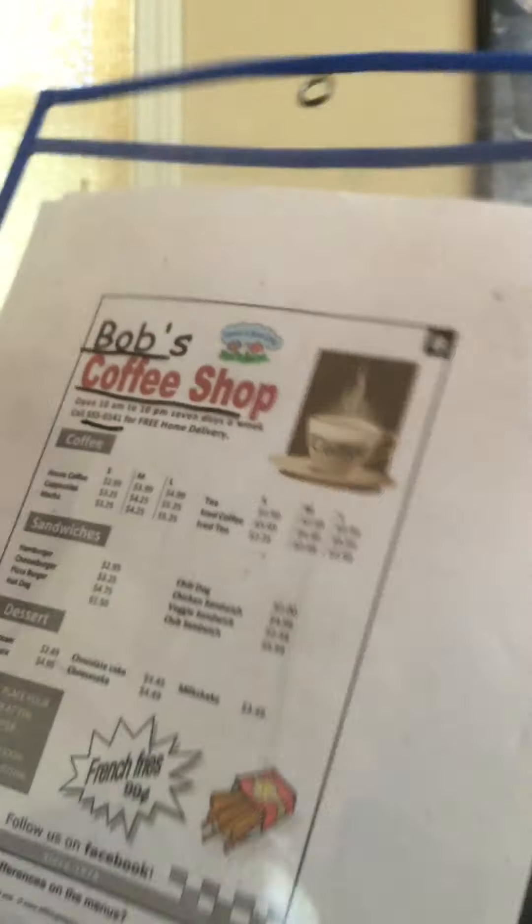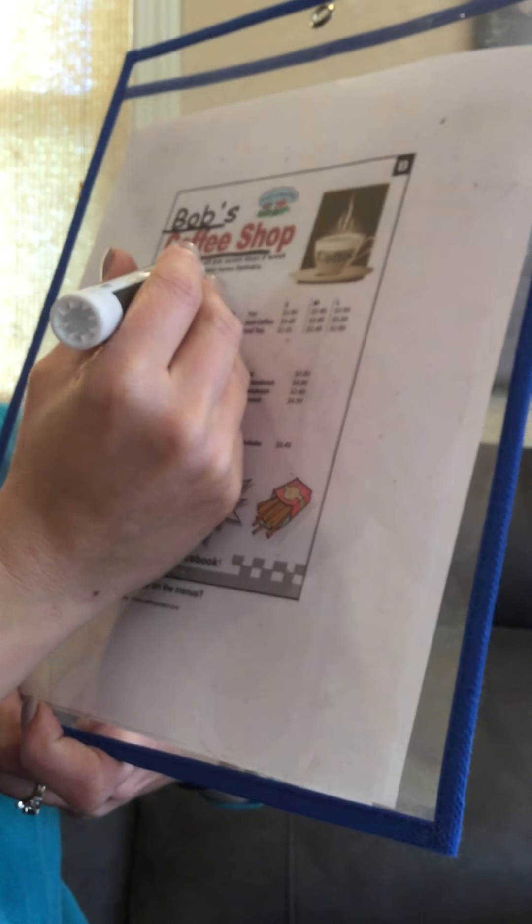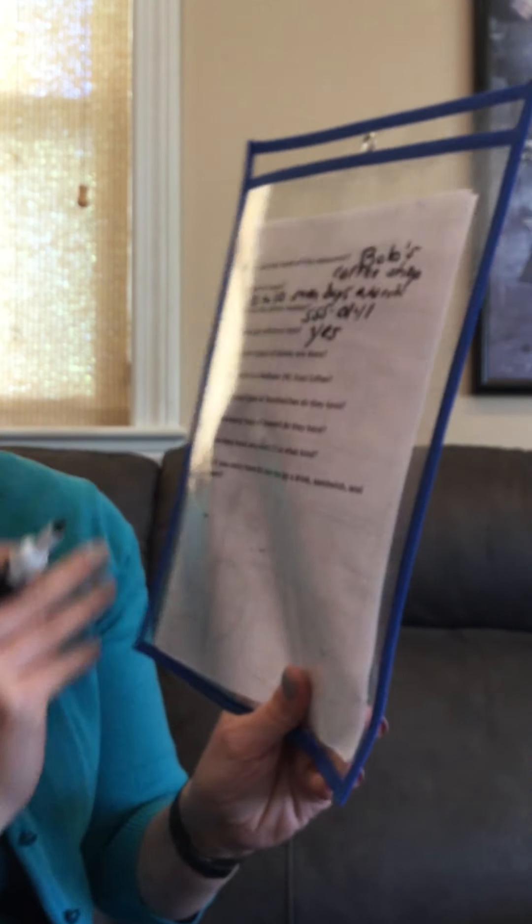Can you get delivery here? What did they just say? Free home delivery. So the answer would be yes, and it's free. That's even better.